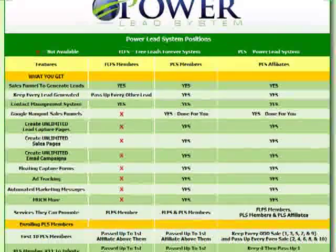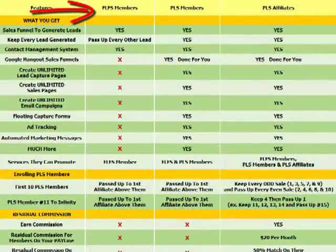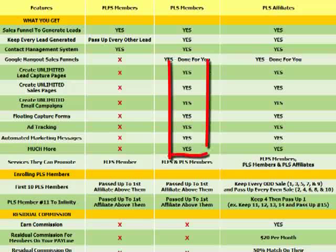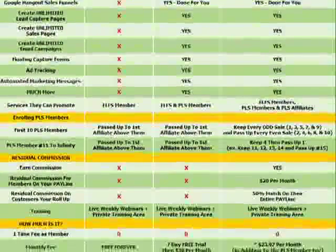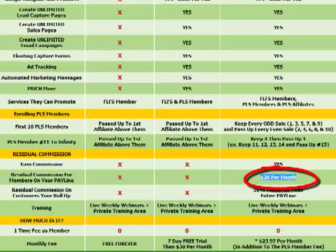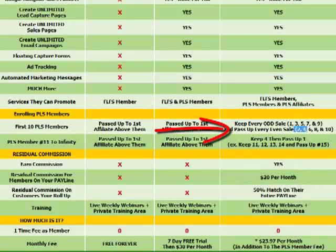This chart gives you a good overview of the three positions. The free lead system is free forever. The Power Lead System member position lets you keep every single lead, use done-for-you Google Hangout sales funnels, create unlimited capture pages, sales pages, email campaigns, floating capture forms, ad tracking, and automated marketing messages — all with a seven-day free trial then $30 a month. To also market PLS as an affiliate, it's an additional $23.97 per month, and with your very first sale you earn $20 back per month.